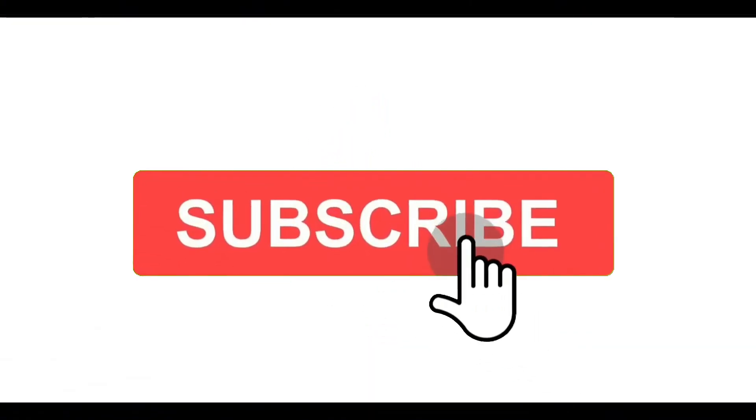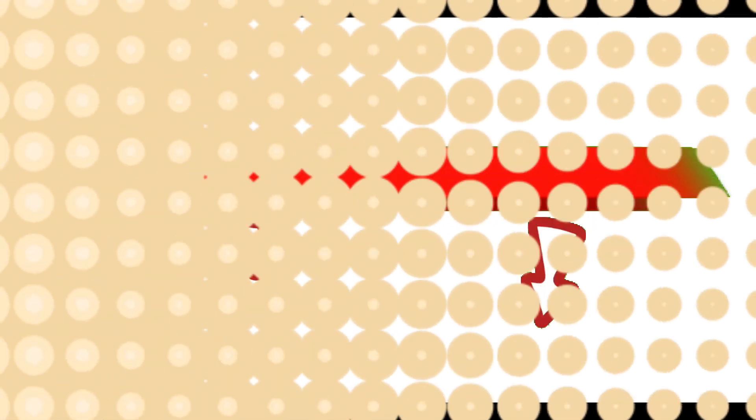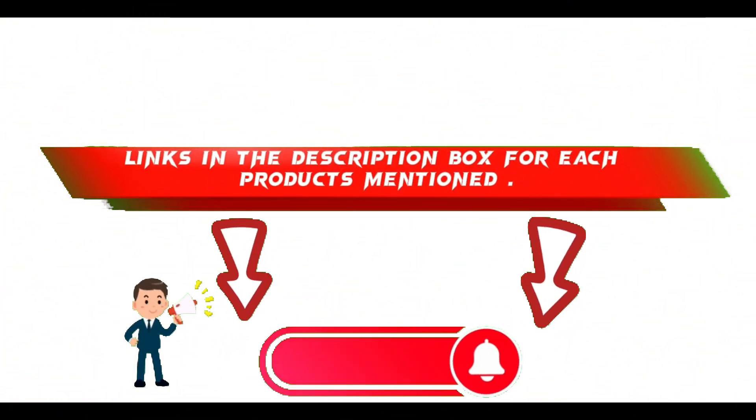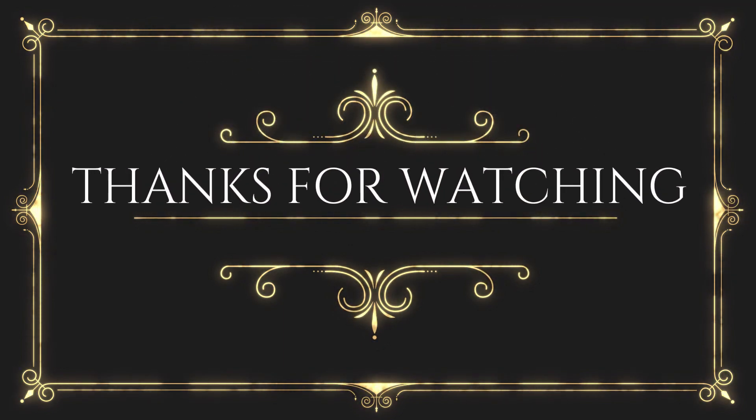That's all from my end. I make helpful videos daily, so do subscribe to my channel and hit the bell notification. To get more information or if you want to know product prices, please check my description. For any kind of problem, please comment below and I'll help you further. Thanks for watching, have a great day!